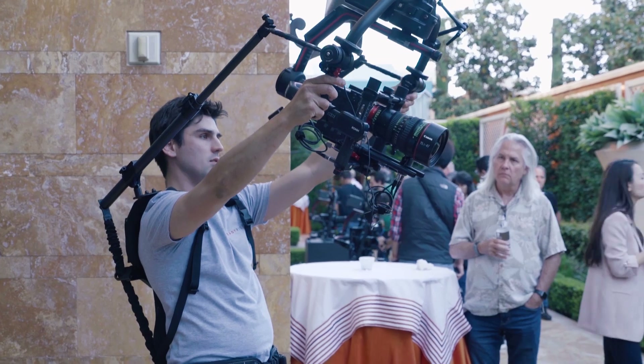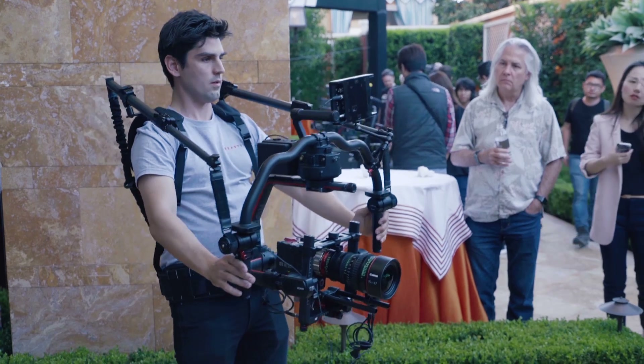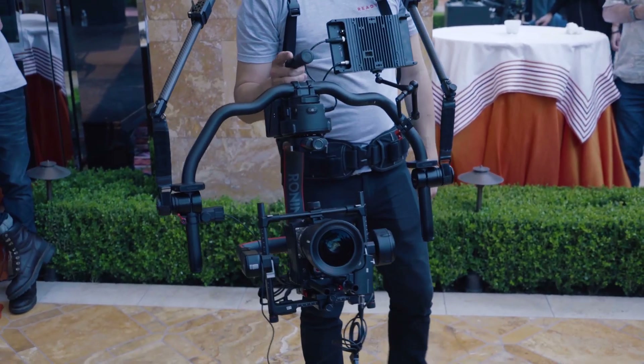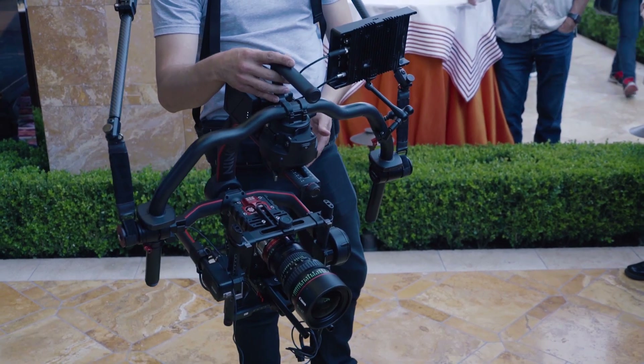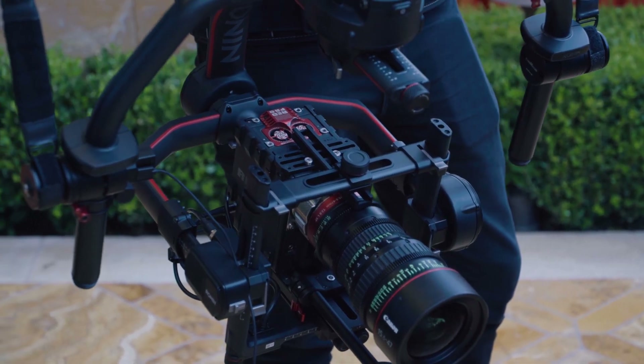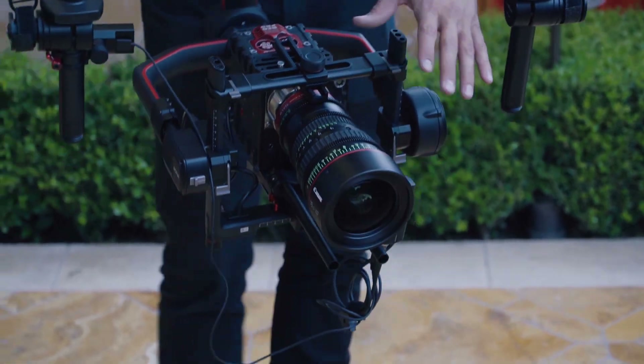We're really happy to have a transformative product here. The original Ronin changed the game for a lot of professional film and TV people because it takes the same gimbal technology that lets a drone camera stay rock-steady even when it's being buffeted by the wind, and put it in the hands of people who need to get incredible stabilized video when they're on the move. We rebuilt Ronin 2 from the ground up. You have rock-solid stability and a much more powerful motor that gives you much more torque, whether you're running or mounted on a vehicle going 75 miles an hour bouncing through the desert.